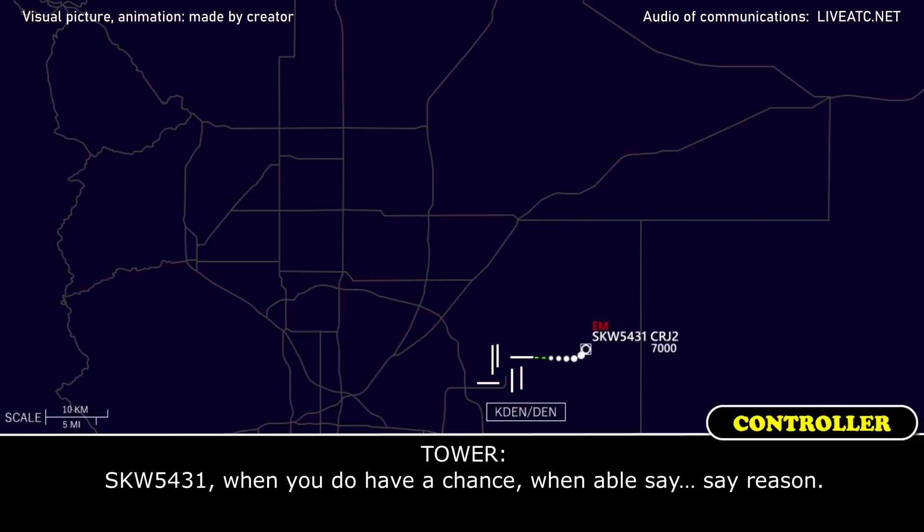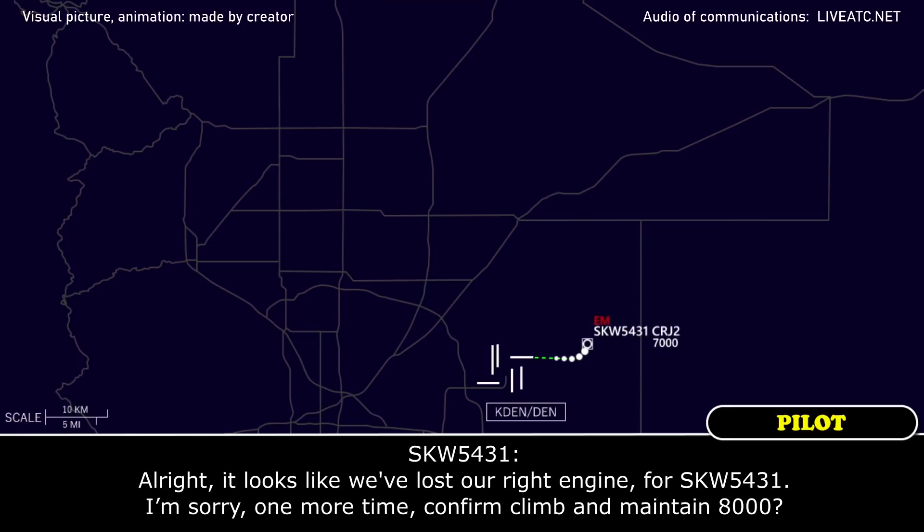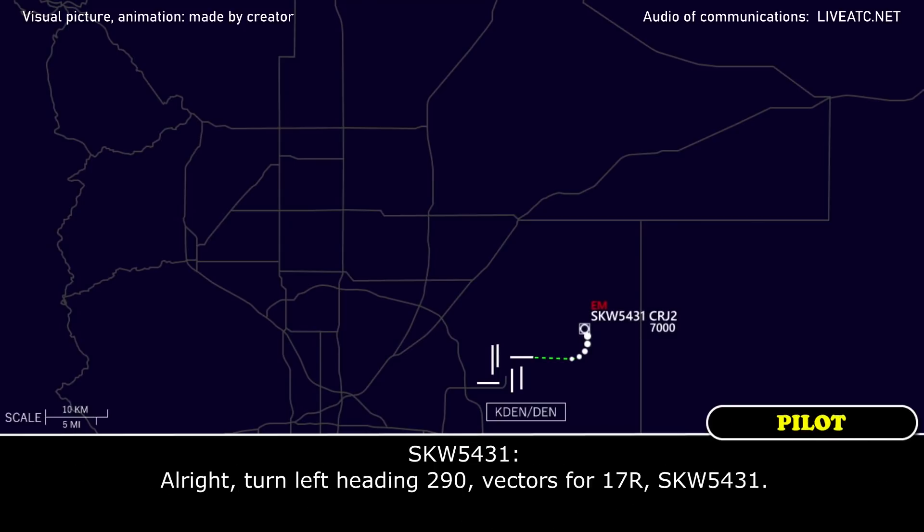Yes, 5431, when you have a chance, when able, say reason. Looks like we have left or right at 5431. I'm sorry, one more time — confirm, maintain 8000. Yes, 5431, if you're able to — if not, you can stay at 7000, just stay at your present altitude is fine. Then continue left heading 290, report runway 17R — vectors for visual approach runway 17R.